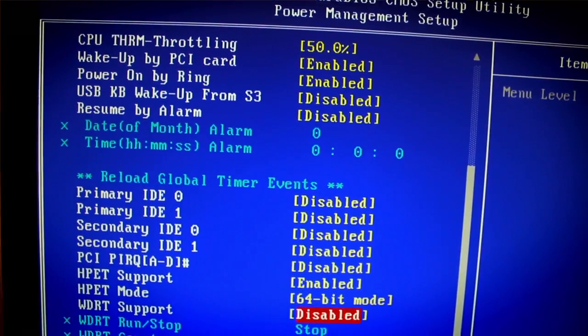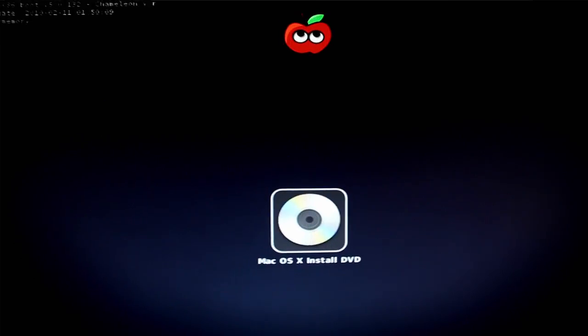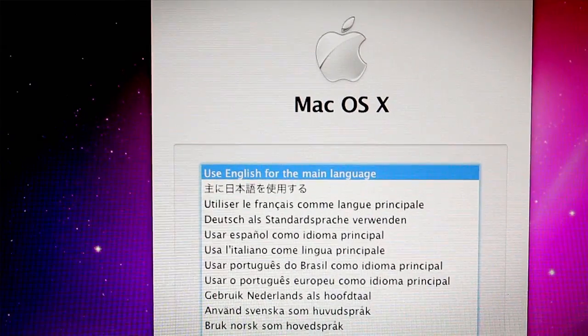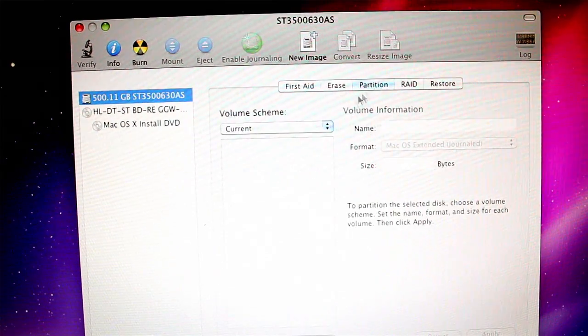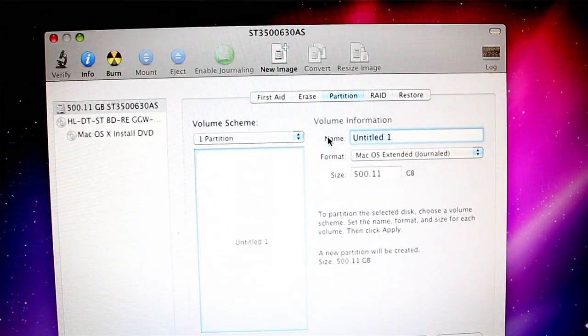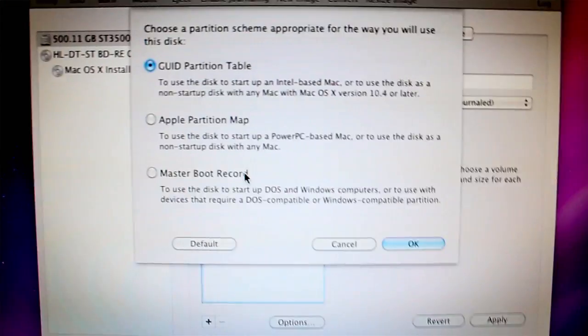Reboot and it'll boot off your iBoot CD. Then eject it and put in your Snow Leopard install DVD. Press F5 on the keyboard to refresh, and it should show your install DVD. Go ahead and enter it and it'll look just like a Mac installer. You need to set up your hard drive — go to Disk Utility. We're doing one partition; use GUID partition scheme, found under the Options button. Then apply that.